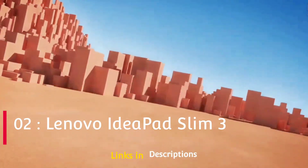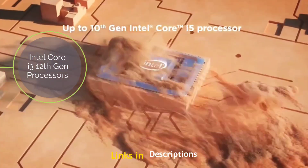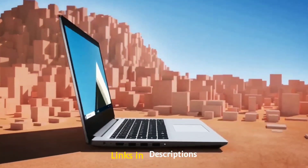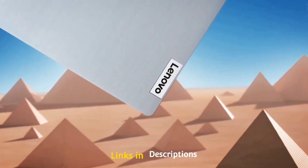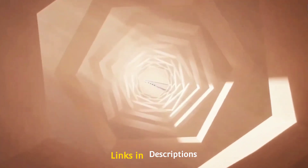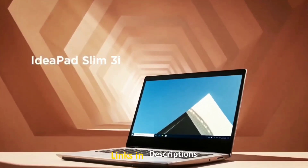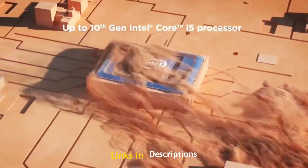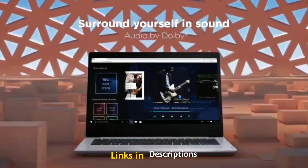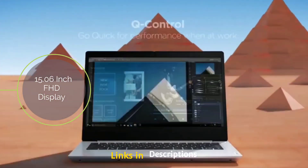Lenovo IdeaPad Slim 3 is powered by Intel Core i3 12th generation processor with 8GB of DDR4 RAM and 512GB of fast SSD storage. This laptop is perfect for business professionals and students, and notably Lenovo is including a laptop bag with this laptop. It is powered by the Intel Core i3-1215U with 6 cores — 2 performance cores and 4 efficient cores — with speed up to 4.4 GHz. The display is a 15.6 inch full HD TN panel.